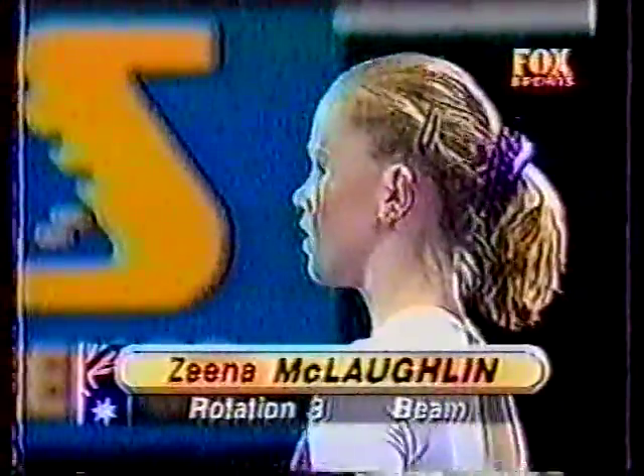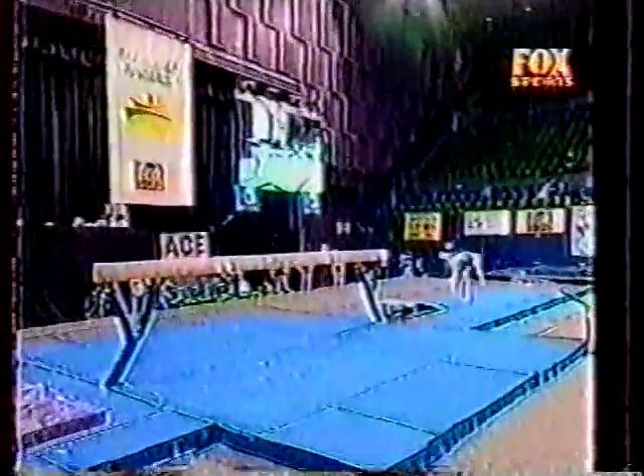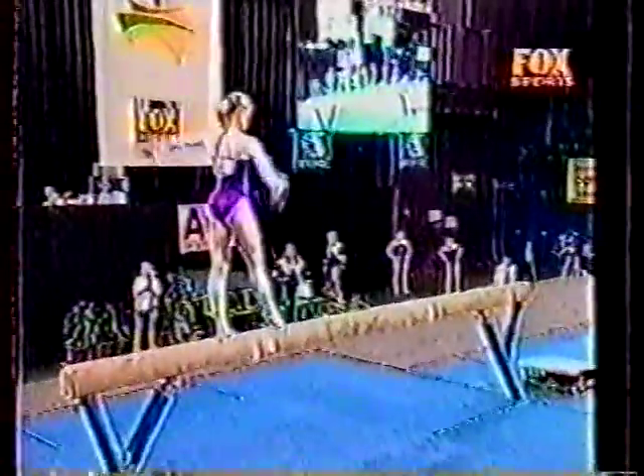Nina McLaughlin, currently in third position, the Commonwealth all-around champion, excellent beam worker. Round off layout, two flips in succession, have become rather the trademark element for McLaughlin.